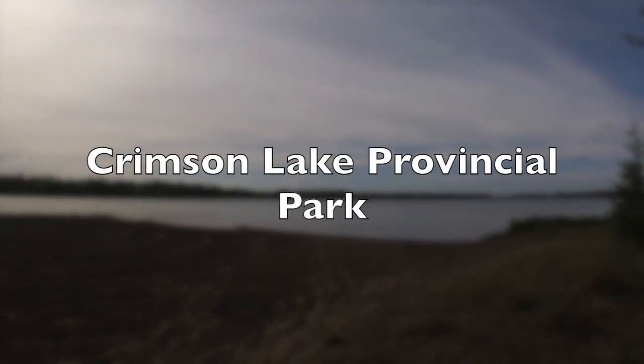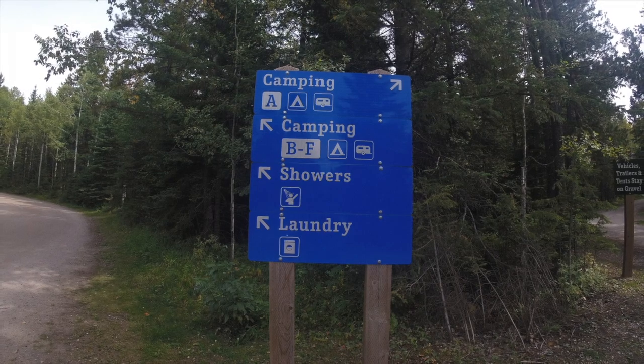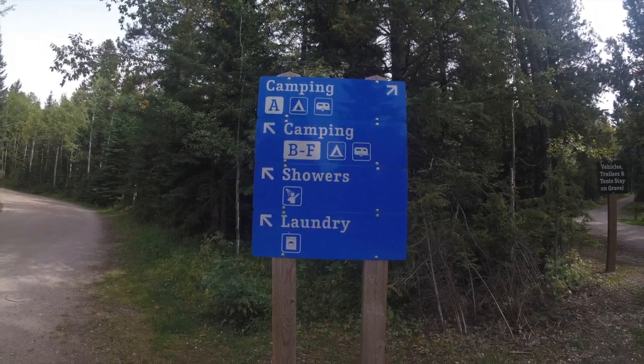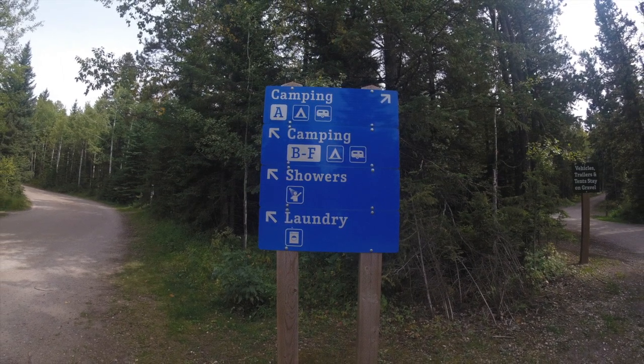Welcome to Crimson Lake Provincial Park, Alberta, Canada. Only 14 kilometers away from Rocky Mountain House, Crimson Lake Provincial Park offers year-round recreation for people of all ages.